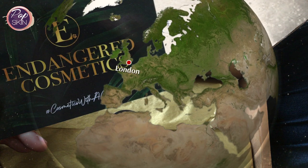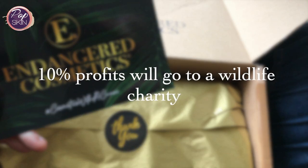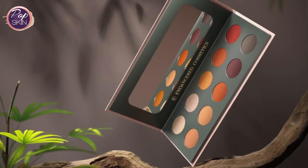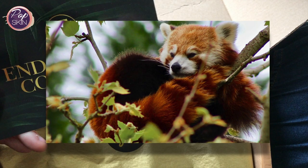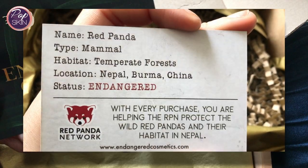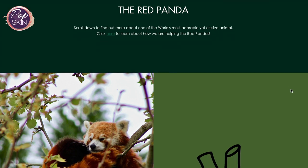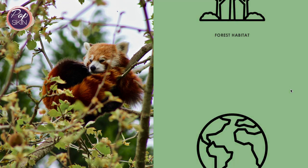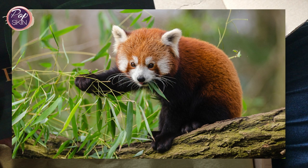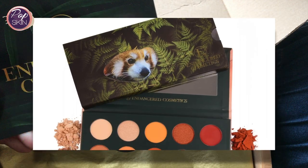Worldwide shipping is also offered for my international friends. Endangered Cosmetics have been transparent, stating 10% of their profits will go to a wildlife charity, which I think is great. The Red Panda Pressed Powder Palette is their first product launch, after the endangered species also nicknamed Firefox. A little fact card comes with your purchase, so you learn that they live in a forest habitat around Nepal, Burma and China. As of 2020, there's thought to be only a few thousand of them left, so this first palette is a great tribute to the cause.